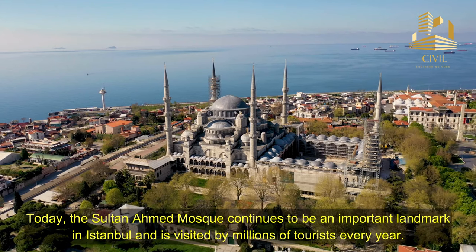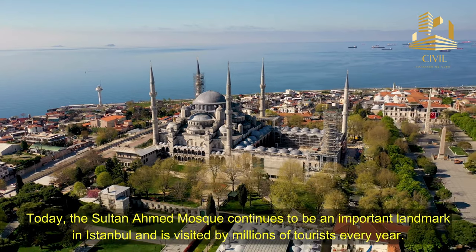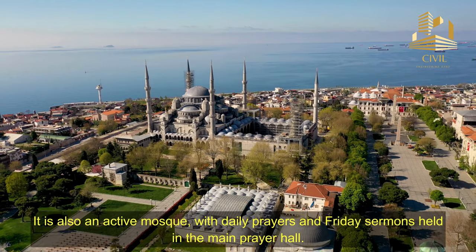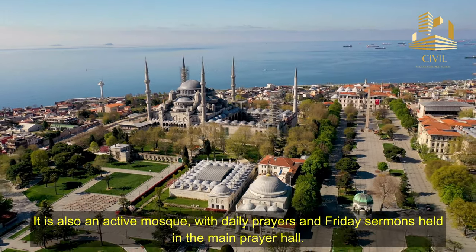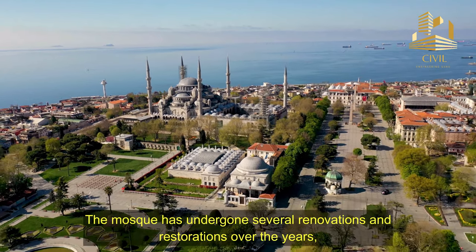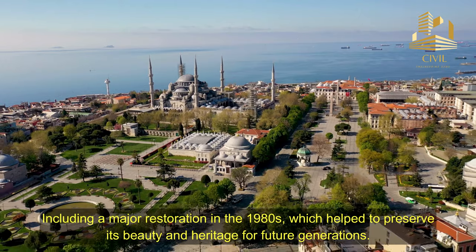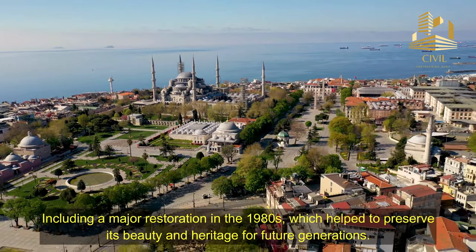Today, the Sultan Ahmed Mosque continues to be an important landmark in Istanbul, and is visited by millions of tourists every year. It is also an active mosque, with daily prayers and Friday sermons held in the main prayer hall. The mosque has undergone several renovations and restorations over the years, including a major restoration in the 1980s, which helped to preserve its beauty and heritage for future generations.